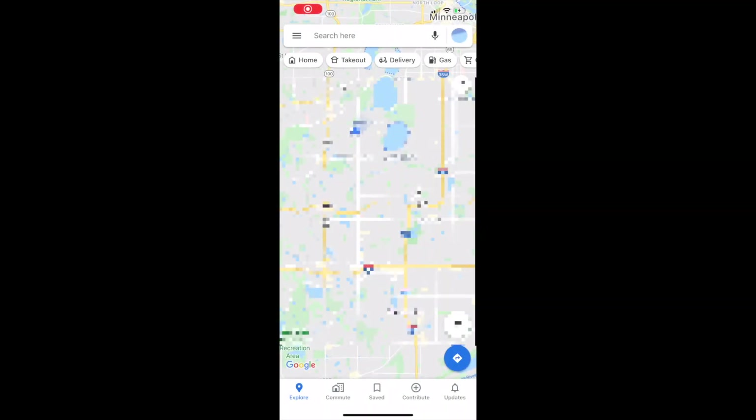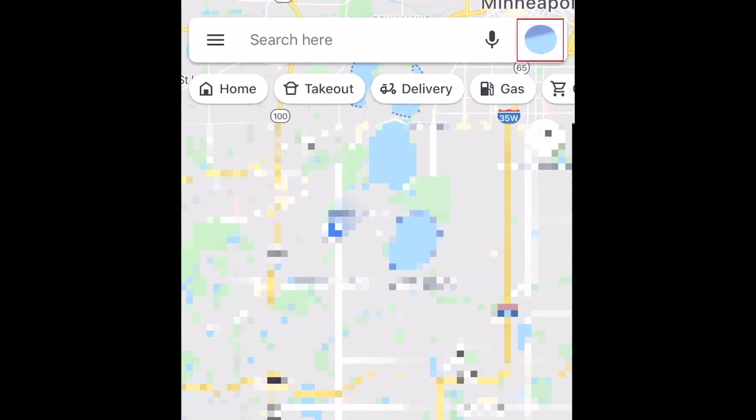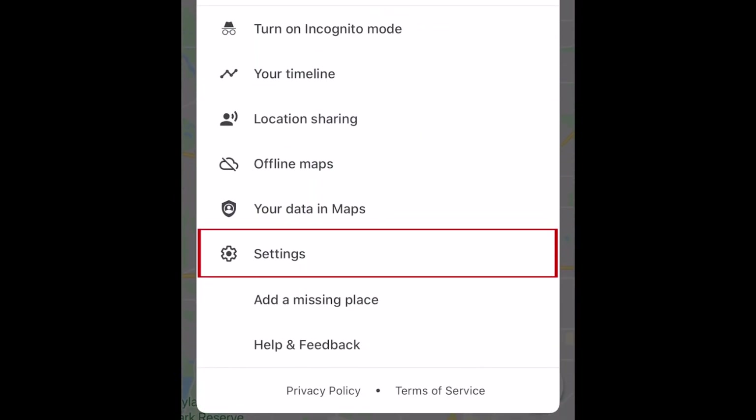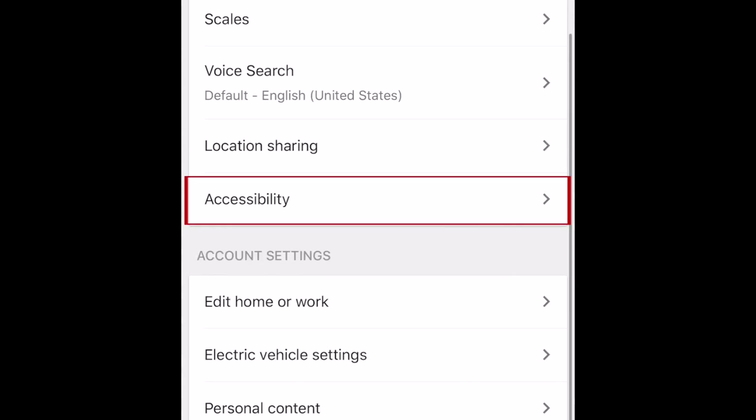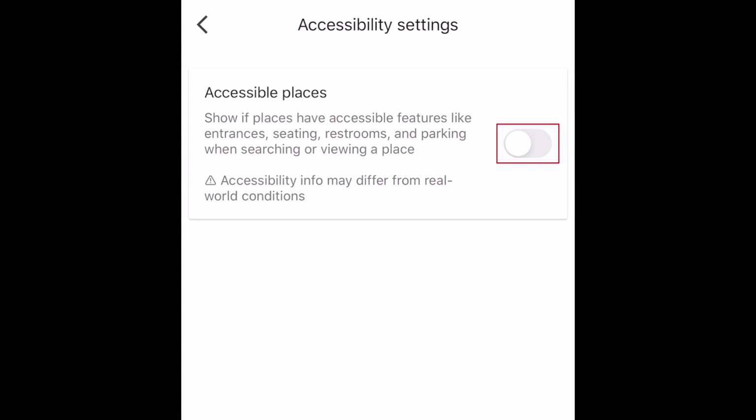To begin, open your Google Maps app. Then tap your profile icon in the top right corner. Now select Settings. Scroll down and tap Accessibility.